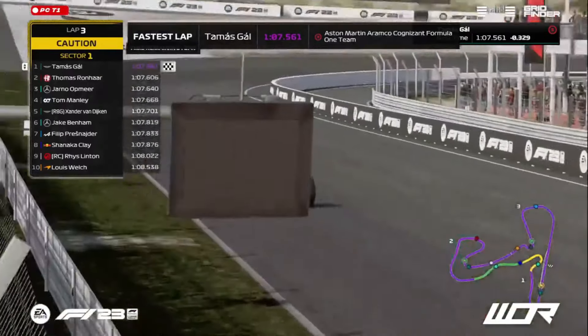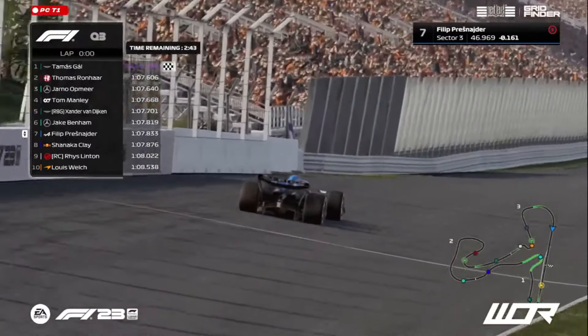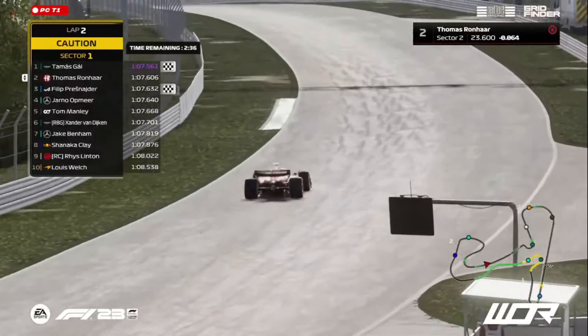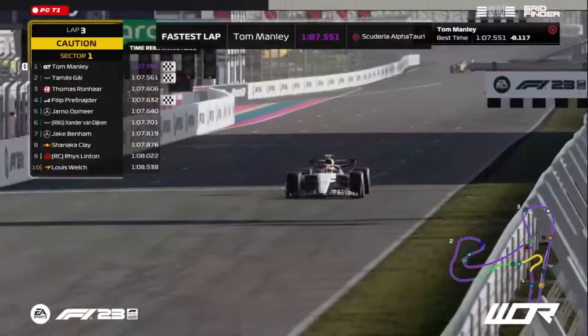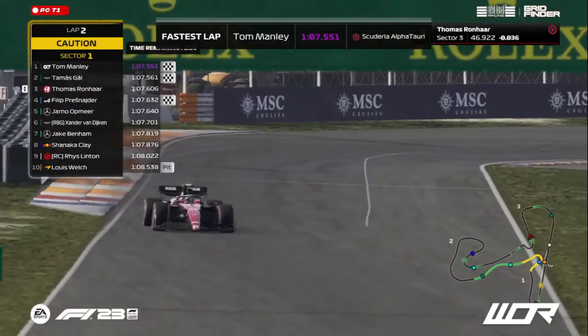107.561 — out of nowhere! While we were looking at the Mercedes and the Sauber, that Aston has come in like an absolute rocket. Philip Preznader comes in P3 with a gap of .632. Next, the AlphaTauri's Tom Manley crossing the line — .551, a hundredth of a second even faster.